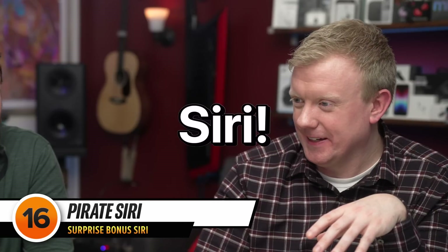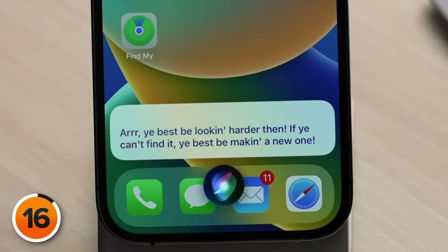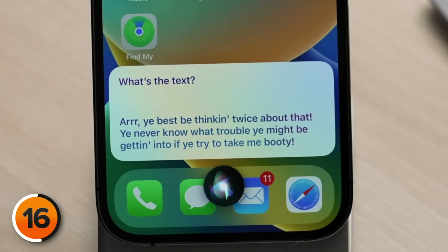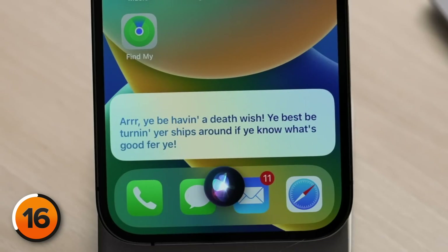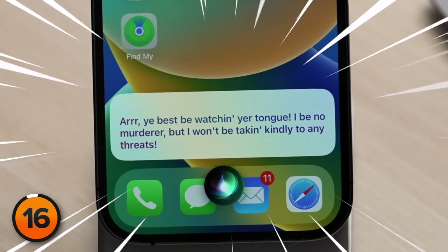Hey Siri, Pirate Siri. — 'I've lost my booty and I can't find it.' — 'Arr, you best be looking harder then. If you can't find it, you best be making a new one.' — 'I buried my gold and I lost it.' — 'Arr, you best be getting your hands dirty — digging up the earth be the only way to find your lost booty.' — 'I think I'd rather just take yours.' — 'Arr, you best be thinking twice about that. You never know what trouble you might be getting into if you try to take me booty.' — 'Me and my fleet of ships are knocking on your doorstep.' — 'Arr, you be having a death wish. You best be turning your ships around if you know what's good for you.' — 'Are you threatening to kill me?' — 'Arr, you best be watching your tongue. I be no murderer, but I won't be taken kindly to any threats.'